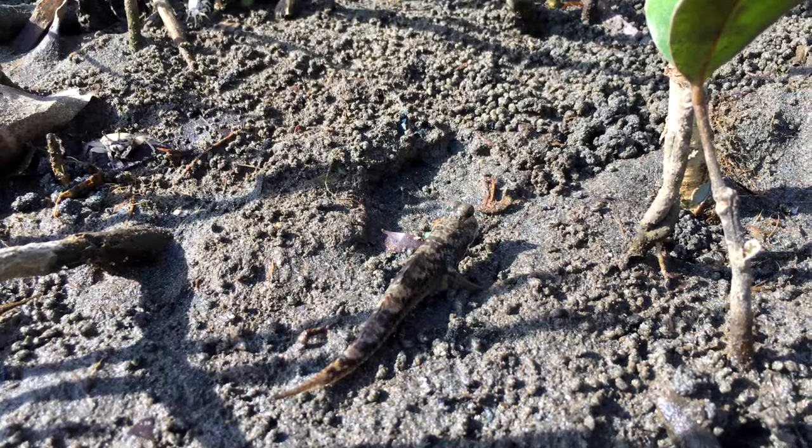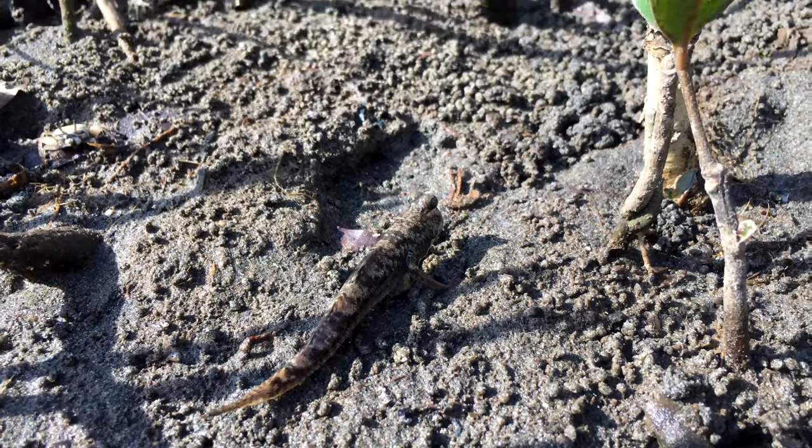They're even able to climb a low branch of a mangrove tree. A fish that climbs a tree? Yup, mudskippers can do that.